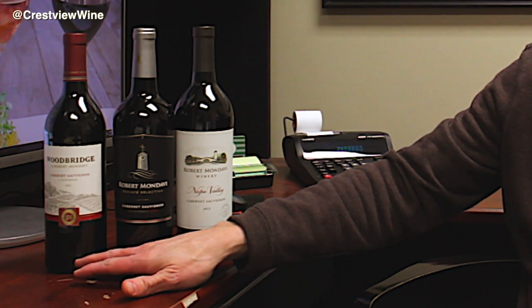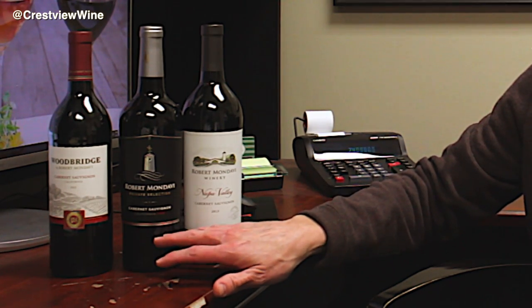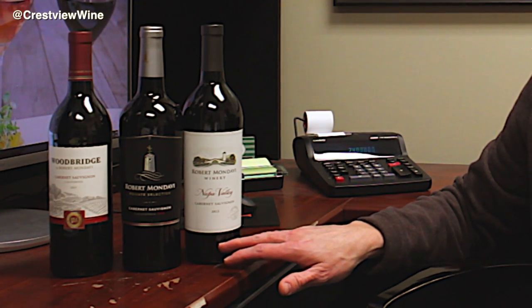So we start out with Woodbridge, made by Robert Mondavi — many of you have heard of that. Then Robert Mondavi Private Selection, and then his Napa Valley Cab. They're all Cabernet; they've all been designated with Cabernet grapes on the label.